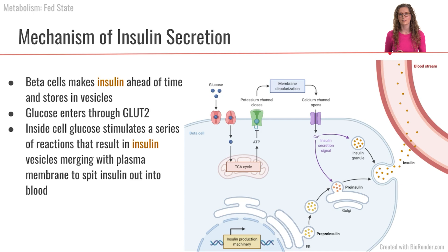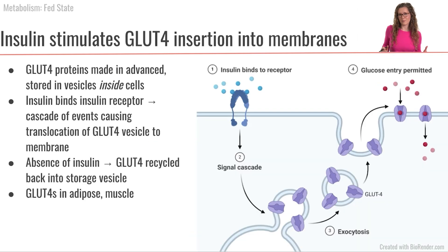The insulin enters the bloodstream and travels around the body. Now let's talk about how insulin initiates GLUT4 functioning in adipose and muscle cells. Adipose and muscle cells also like to be prepared — they have a whole bunch of GLUT4 proteins stored inside vesicles within their cells. When insulin circulates through the bloodstream, it binds to the insulin receptor on the outside of the muscle cell or adipocyte, causing a signaling cascade inside the cell.